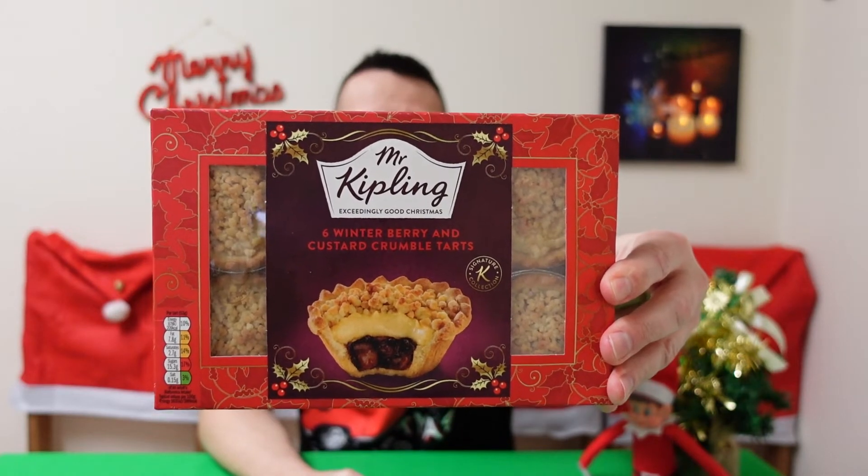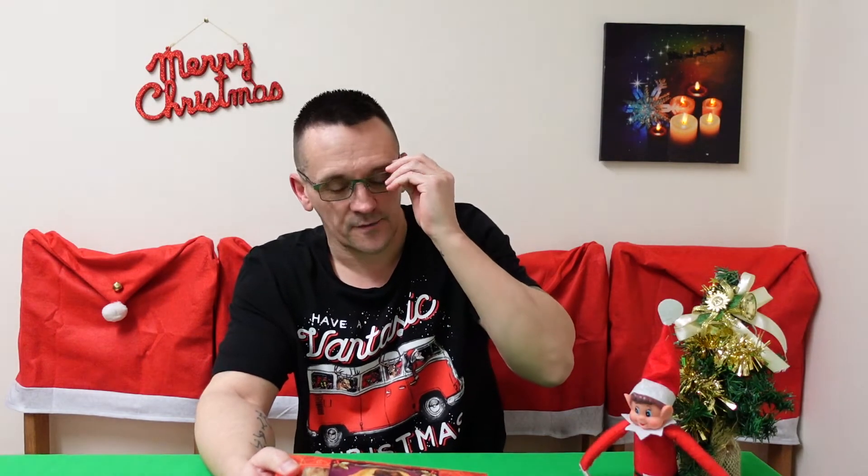Hi everyone and welcome back to another review. Today I'm getting Christmasy and I'm looking at some cakes from Mr Kipling. I got these in Asda — they cost me £1.50 and they are Winter Berry and Custard Crumble Tarts. Short crust pastry with a winter berry filling, covered with a custard filling and finished with a butter crumble topping. Six in a box — let's get them out and have a look.